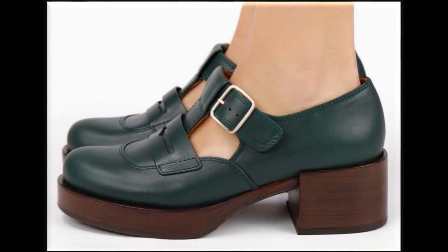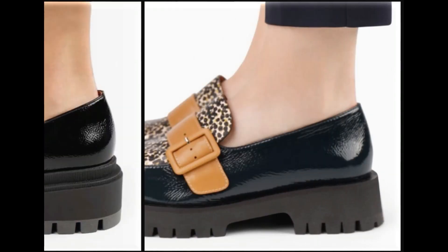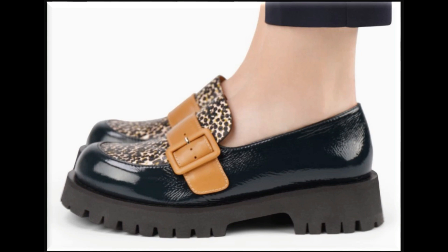Assalamu alaikum everyone, welcome back to my channel Splio. Today in this video I'm sharing very beautiful, stylish, updated designs.